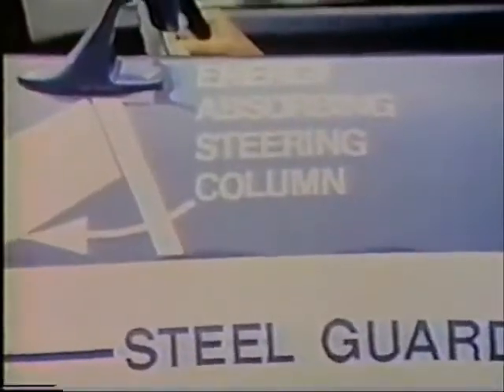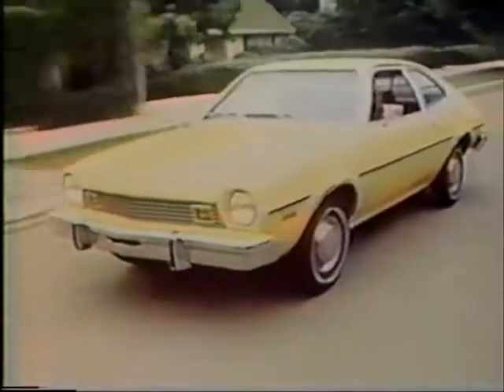It also has a safety design front end and roof structure, an energy absorbing steering column, and steel guardrails. It's a little car, but not too little, and I like that.